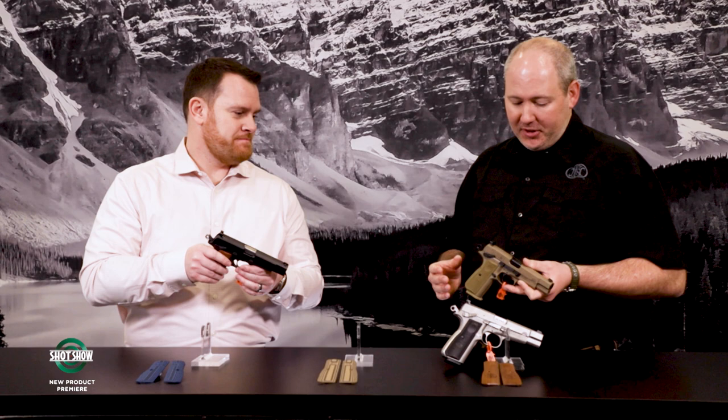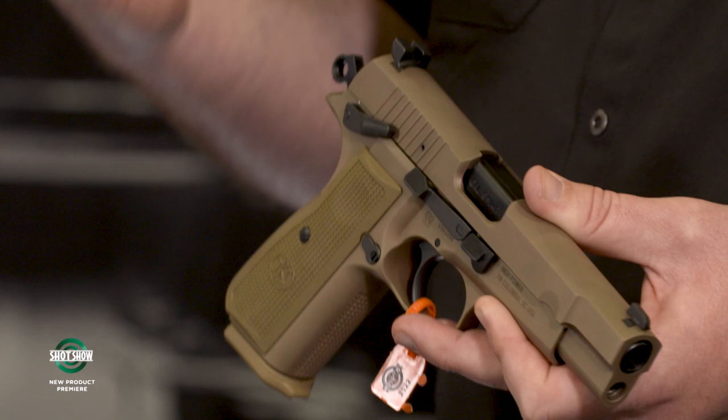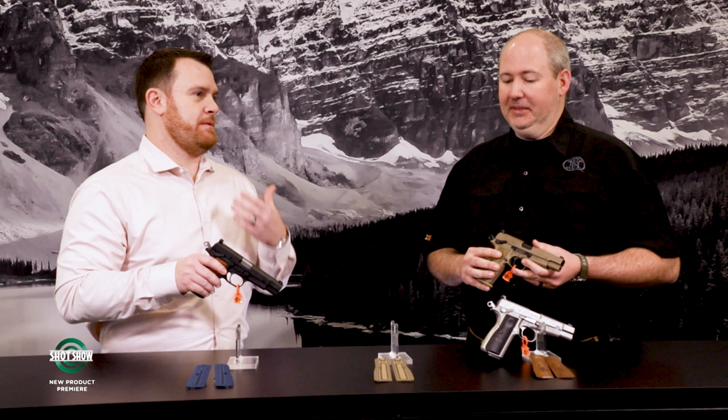The sights are designed specifically for the High Power, but we use the dovetail cut that's on the 509 family. So if these aren't your thing and you'd prefer something three-dot, night sights, or fiber optics, there's an aftermarket already built for it. That's not something you could say about the original High Power — changing sights was typically a gunsmithing job.